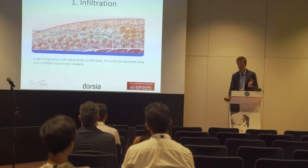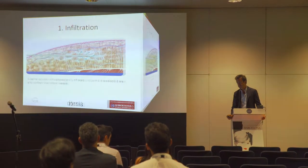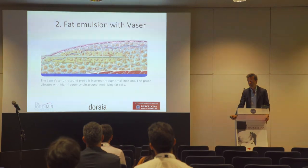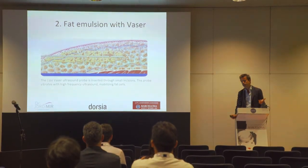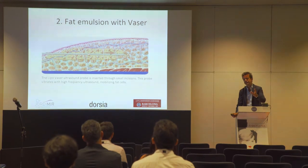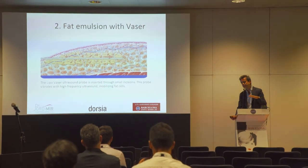We do not use lidocaine because of its toxicity, and because all of our surgeries — we do around 150 high-def lipos per year — are under general anesthesia. The second step is the most important: fat emulsion with ultrasound. The kind of ultrasound we use is the most well-known in the world.